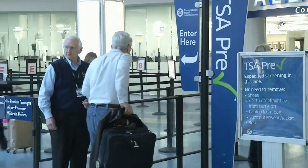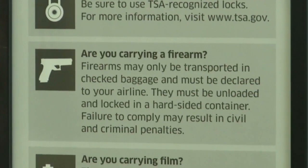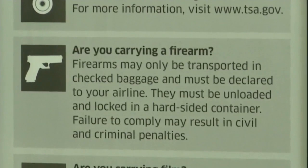Firearms are not allowed through security. You can have an unloaded firearm in a locked hard-sided container as checked baggage only.